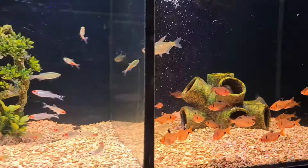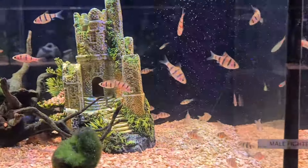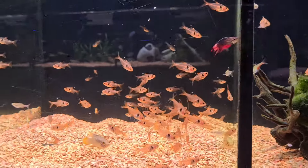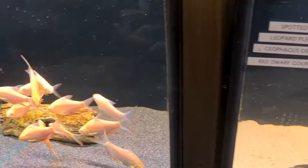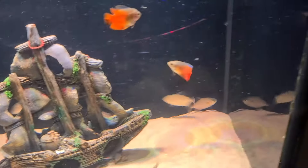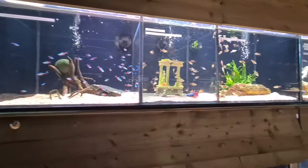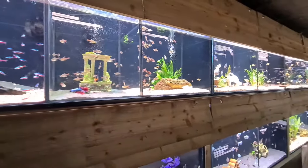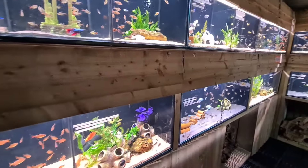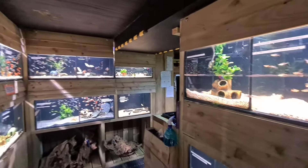Then there's the tetras section and a section full of barbs — I'm just trying to get through as many tanks as I can. When I'm filming in shops with people around, I've got to stay out of the way. I don't always show you everything besides the American cichlids, but I thought I need to start doing that because plenty of people are interested in barbs, tetras, live bearers, and that kind of thing.